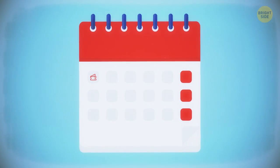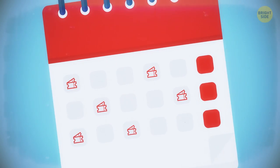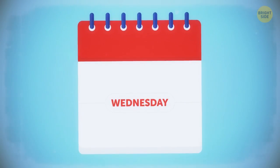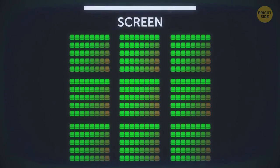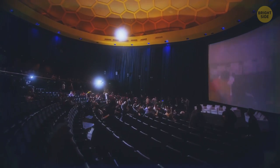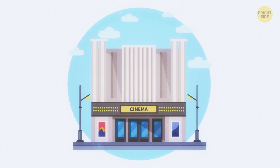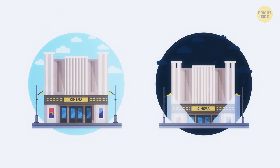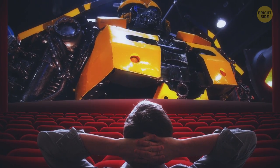Some days are better for visiting a movie theater than others. Mondays and Wednesdays are believed to have the lowest traffic, and if you want to enjoy the movie without getting lost in the crowds, go for these days – the fewer people, the better choice of seats. During holidays, on the other hand, lots of movie theaters are swarming with people. If you want to save a couple bucks, go to the movies in the afternoon – it's very likely to be cheaper than visiting in the evening, and you won't have to compete for the best seats with other moviegoers.